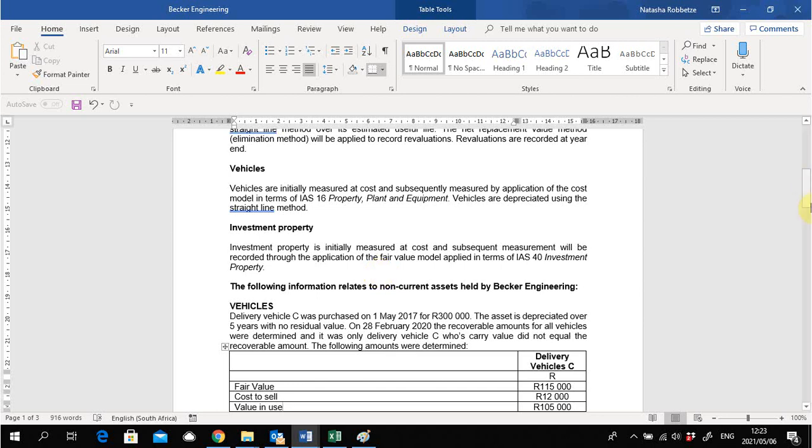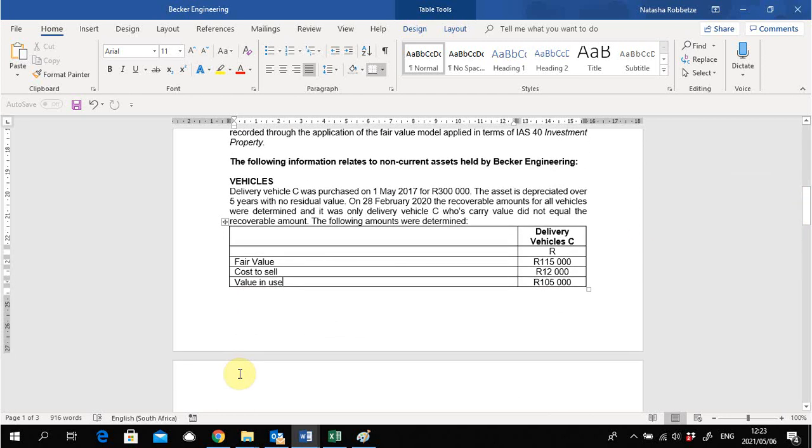In the additional notes for vehicles: delivery vehicle C was purchased on 1 May 2017 for R300,000, depreciated over five years with no residual value. On 28 February, the recoverable amount for all vehicles was determined and only delivery vehicle C had a carry value not equal to its recoverable amount. The recoverable amount is defined as the higher of fair value less cost to sell, or value in use. Here fair value and cost to sell are given, so cost to sell must be deducted from fair value, and value in use is also provided.